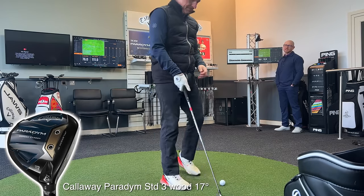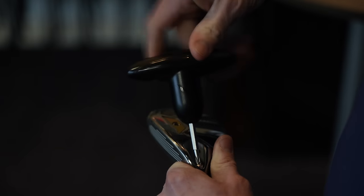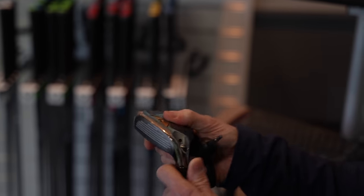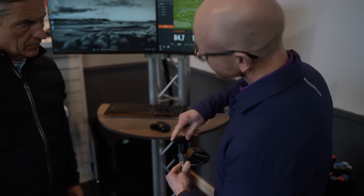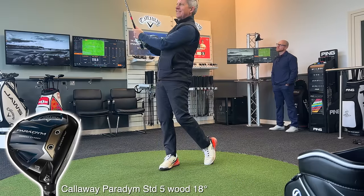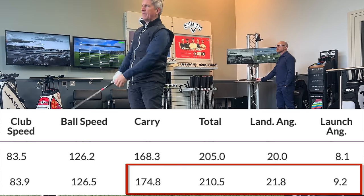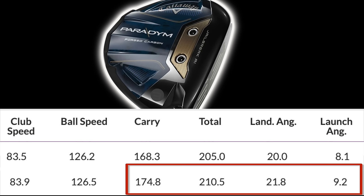Going to a five wood with it being a little bit shorter would definitely help with the control. Lofting up a little gave an interesting result. The nice thing about this adjustability is you can tweak it — if you have lessons and change how you deliver the club, you can move the hosel settings back. Despite testing the three wood with increased loft, it was decided the five wood at 18 degrees would be the best option, with improved carry distance, land angle, and launch angle.